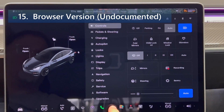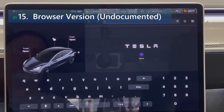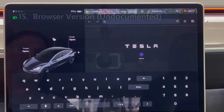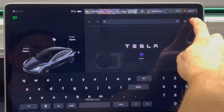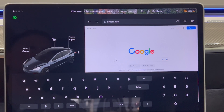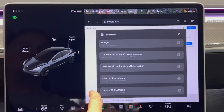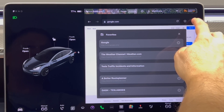Lucky number seven for undocumented features is the browser. The vehicle's browser has been updated — previously based on Chrome version 102 released in summer 2022, it is now based on the more recent version 109, which contains various bug fixes and support for newer web standards.